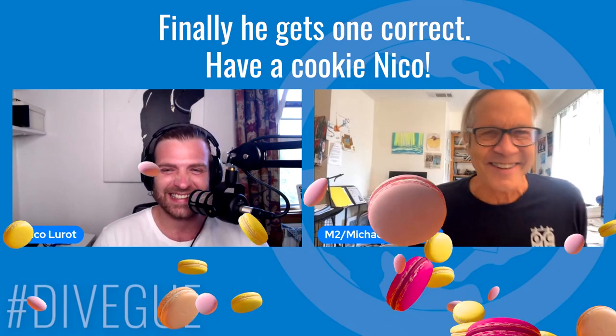Final question: what was the one thing that everyone needed if they were going to go do a trimix dive? Nico guesses: blessings from George Urban? No, that's not the answer. A dive buddy? No — though solo diving was more open back then, and a dive buddy is always a good thing to have. We'll come back to the real answer, so are you ready to jump in?